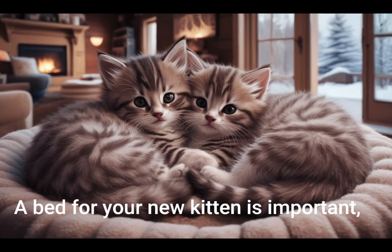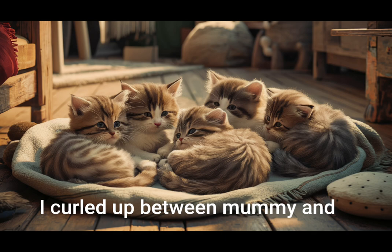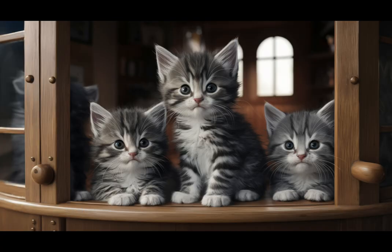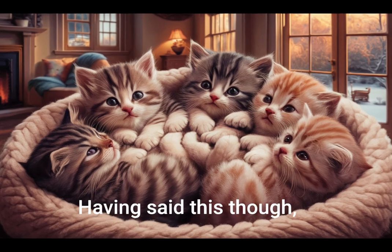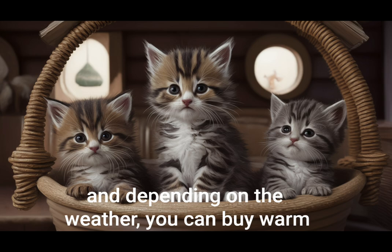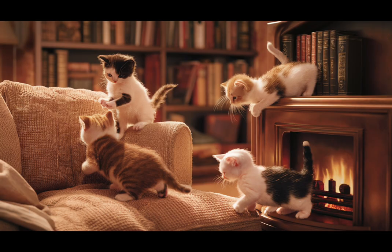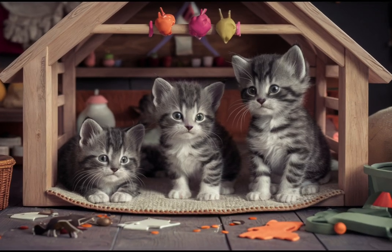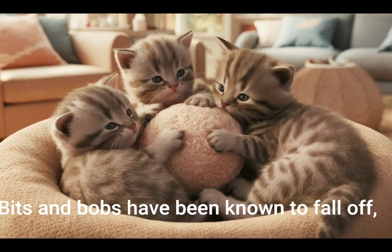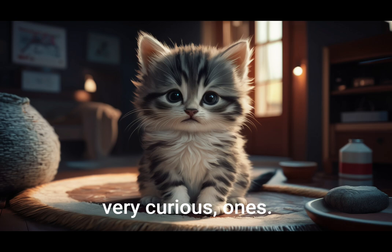A bed for your new kitten is important but may not be needed straight away. I curled up between mummy and daddy cat's pillows for months and wouldn't sleep anywhere else. A cat always needs various places to nap in the lounge room, and depending on the weather you can buy warm snuggly fluffy beds or a cool bed with plenty of ventilation. Just a quick note about toys — please make sure they're actually safe for a little kitten. Bits and bobs have been known to fall off and become a choking hazard for the little, very curious ones.